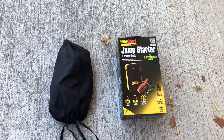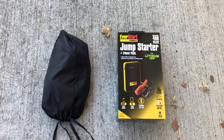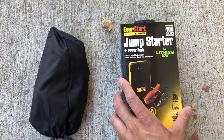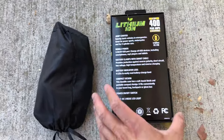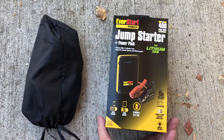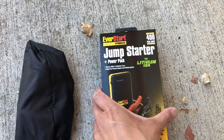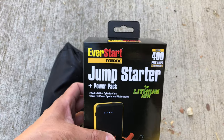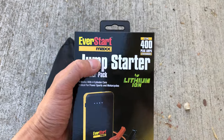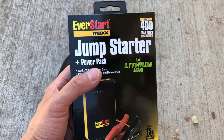A couple weeks ago I bought a really cool gadget: a lithium-ion jump starter power pack. I've wanted to try these for a while, and we're going to try it today. This is a fairly inexpensive one I bought at Walmart — it's called the EverStart Max Jump Starter, probably only about $50.